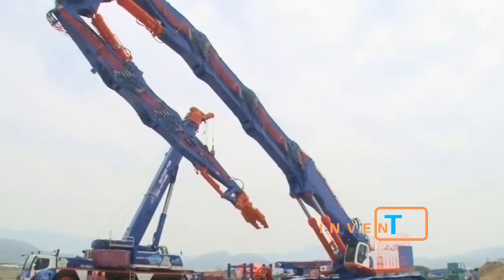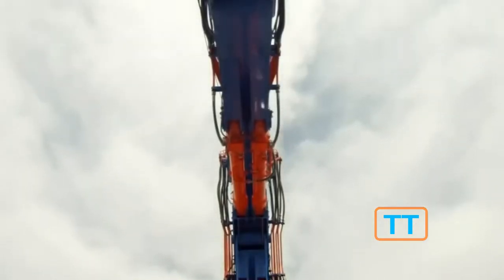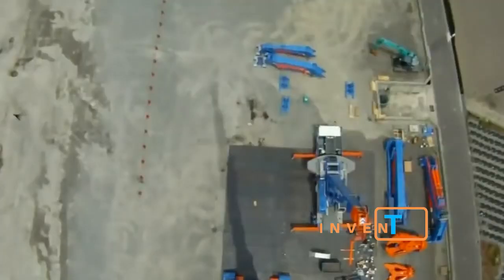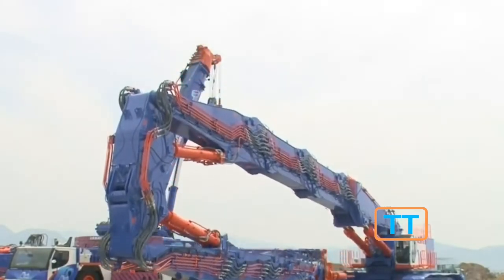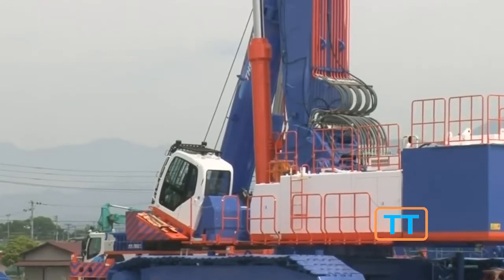SK3500D. This excavator can work at a height of up to 213 feet, which is an absolute world record. This vehicle is designed to demolish skyscrapers and other tall buildings; it was built based on a crawler crane with a carrying capacity of 200 tons. The SK3500D is equipped with a 15.7-liter, 315 horsepower diesel motor.